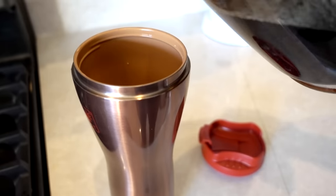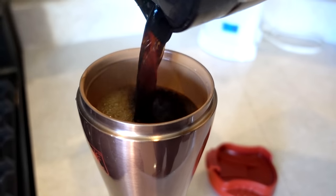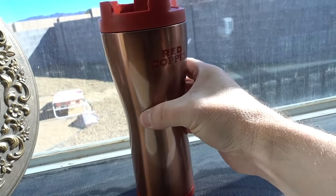For my first test I tried putting hot coffee in the Red Copper Mug and setting a time lapse for six hours. I've got my pot of hot coffee, I'm going to pour it into the Red Copper Mug, check the temperature, and then start the time lapse. I'm going to put the lid on, place it by the time lapse camera, and let it sit six hours to see what the temperature is. And now we wait.